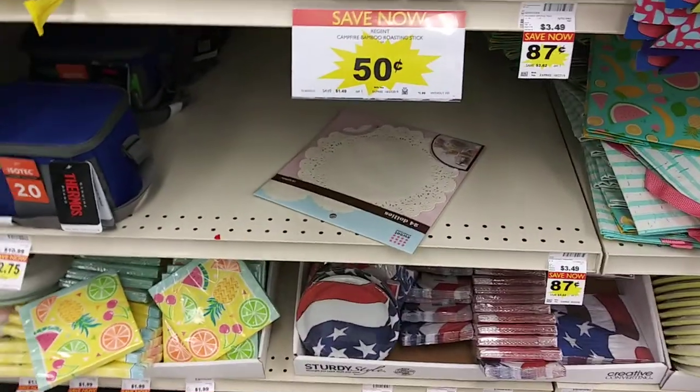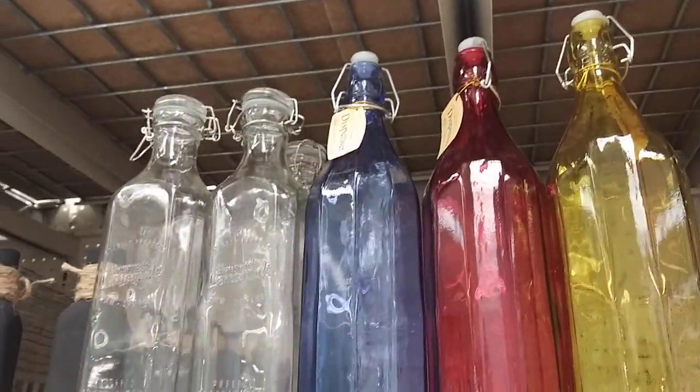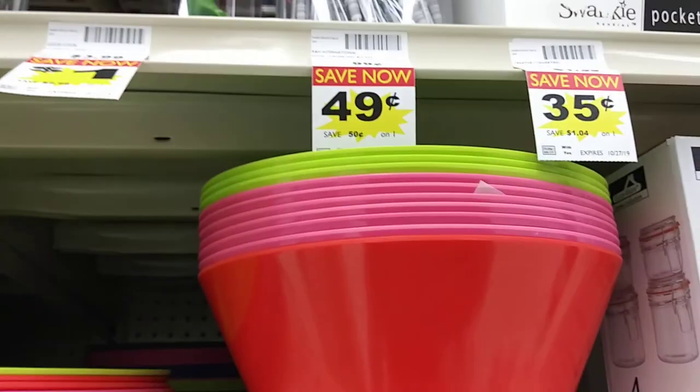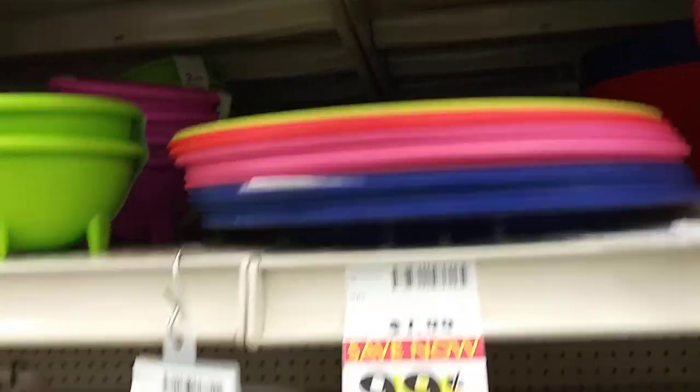What else they got? These glasses right here, they're $1.99. And I'm thinking these salad bowls, they're $1.49. And a variety of colors in these plates, they're $0.99.